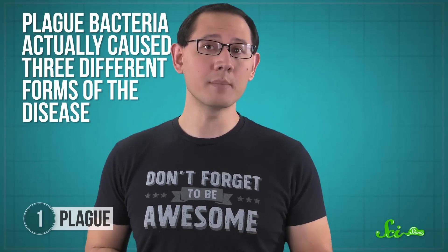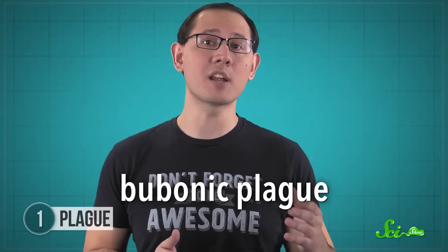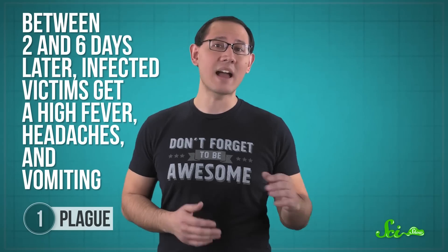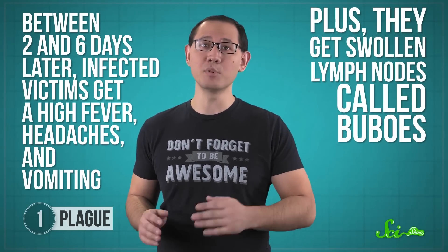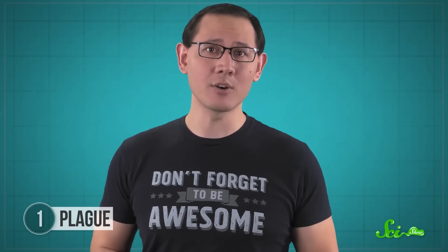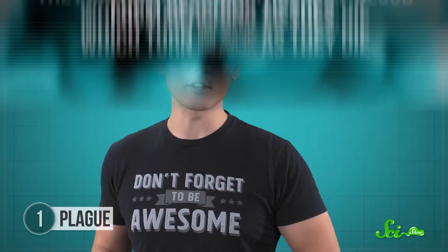You've probably heard of the most common one: bubonic plague. It's when these bacteria target the lymphatic system, which helps protect your body from junk like toxins. Between two and six days later, infected victims get a high fever, headaches, and vomiting. Plus, they get swollen lymph nodes called buboes, which give the plague its name. Bubonic plague causes plenty of damage on its own, but if it's left untreated, it can develop into another form, though these kinds can also occur on their own.